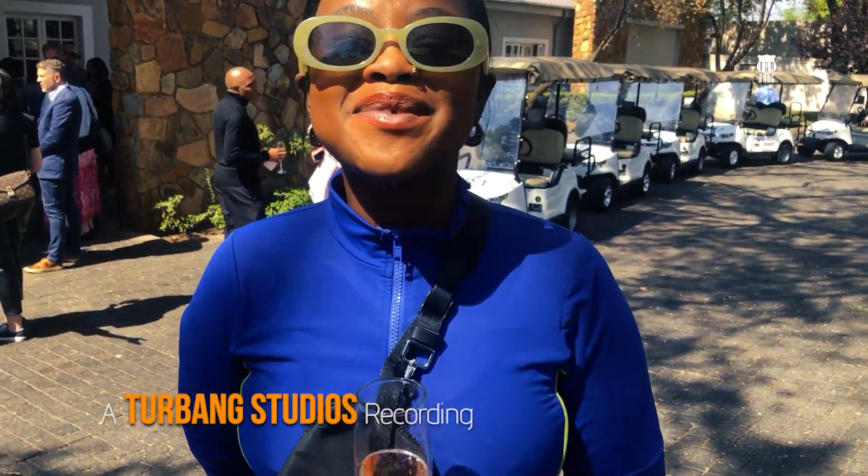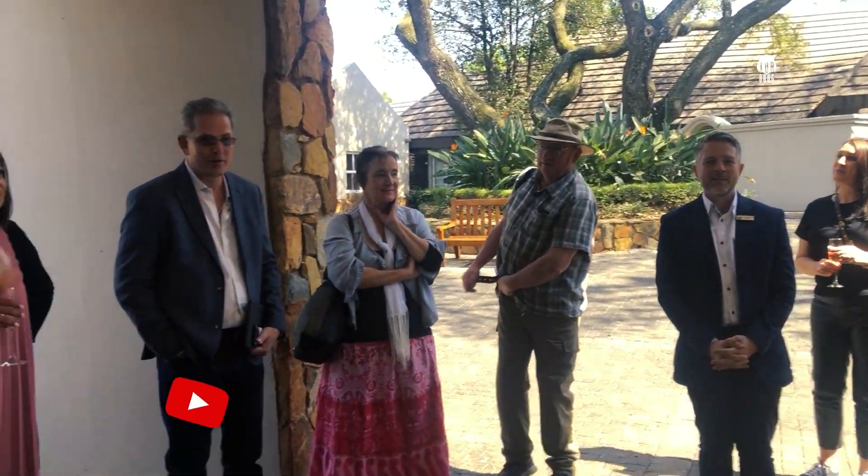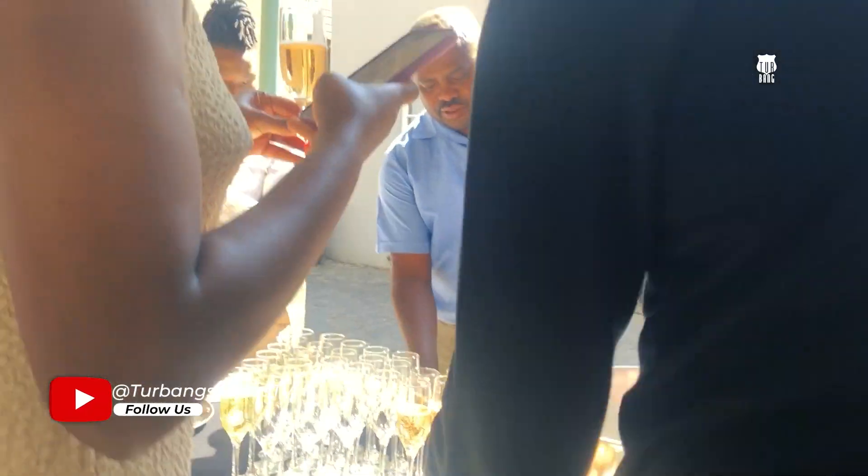Hi guys, I'm Mandy and welcome to Mandy's Diaries. Today we are celebrating Tourism Month with Southern Sun. We are right now at Mount Grace in Magaliesburg. Welcome drinks — the day has started and I can't wait for all the adventures that today has in store for us.